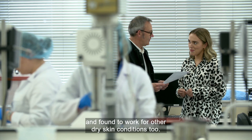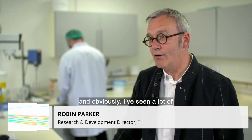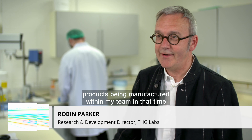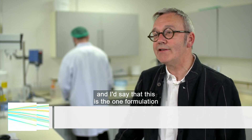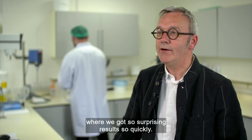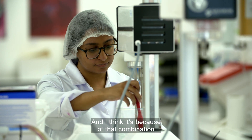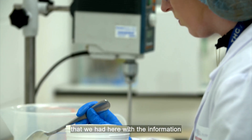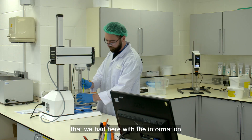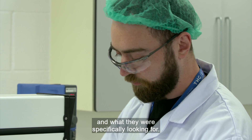I've been a skincare scientist for about 37 years and I've seen a lot of products being manufactured within my team in that time. And I'd say that this is the one formulation where we got such surprising results so quickly. I think it's because of that combination of coupling traditional skincare knowledge that we had here with the information that came from somebody suffering from keratosis pilaris and what they were specifically looking for.